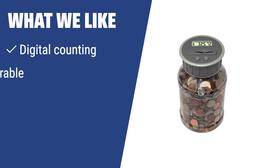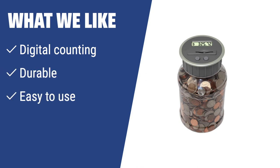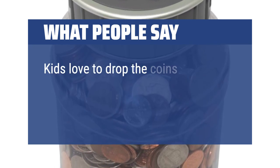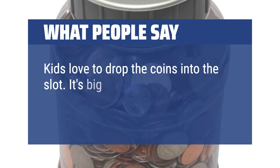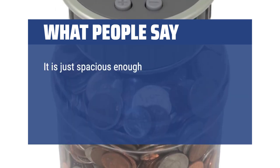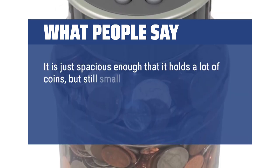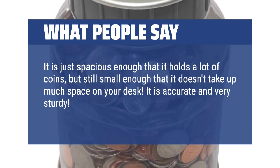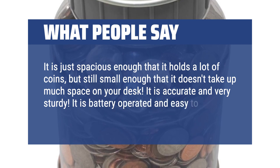What we like: If you are looking for a simple and durable option, you should choose this digital piggy bank. With digital counting, durable ABS plastic construction, and easy usability, it's a great choice for accurately tracking your savings and keeping your money safe. What people say: Kids love to drop the coins into the slot. It's big enough to hold a sizable number of coins, spacious yet small enough that it doesn't take up much space on your desk. It is accurate, very sturdy, battery-operated, and easy to use.